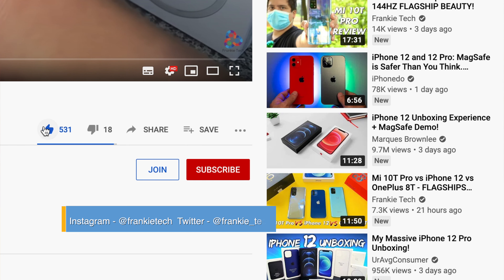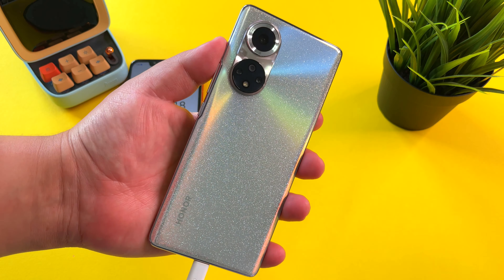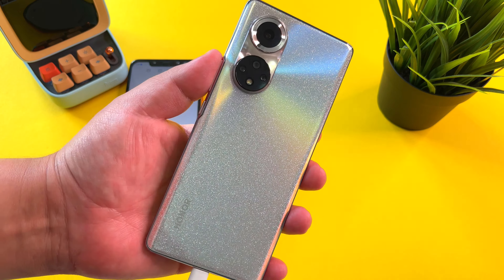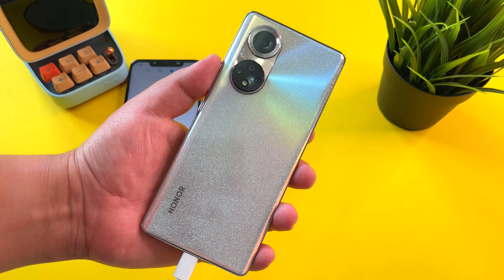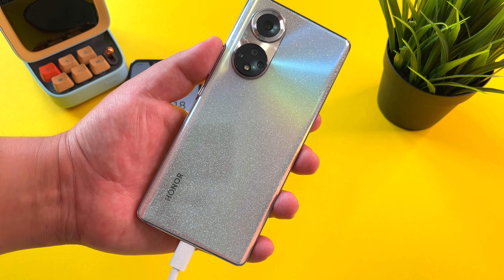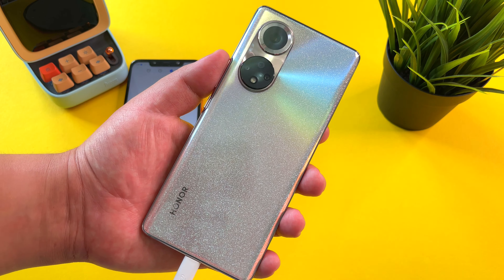That's it for this video. If you liked it, give me that thumbs up. If you love the content of Frankie Tech, subscribe to the channel and hit the bell icon for future updates. I leave you now with one last look at the gorgeous glitter back of this Honor 50 Pro — it's not for everyone, but in this lighting it just looks absolutely stunning. This is Frankie Tech signing off. Have a good one. Just stunning, guys — and a pretty fast charge on top of that.